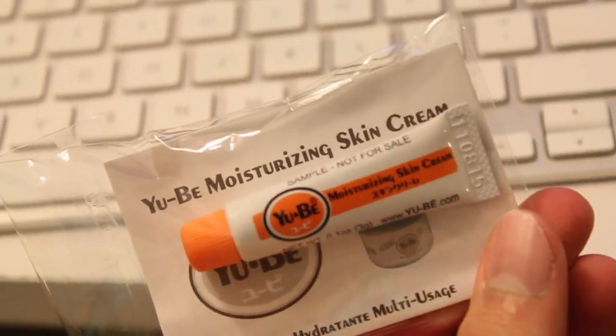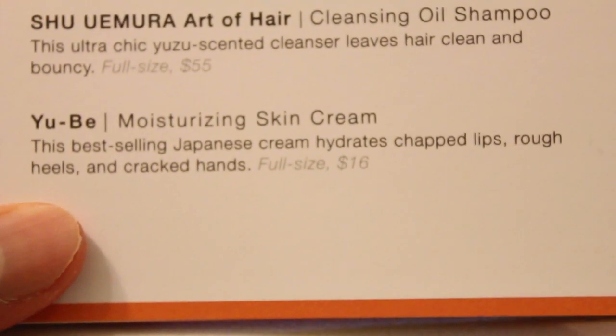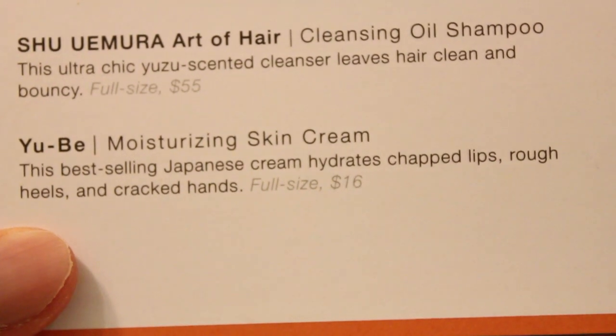And then there's the UB Moisturizing Skin Cream. This best-selling Japanese cream hydrates chapped lips, rough heels, and cracked hands. The full size is $16. And that's this little guy. I just got out of the shower, so let's see — my skin is probably dry. We'll see how moisturizing you are, UB. I'm just going to use it on my hands. It smells like Vicks Vapor Rub. It smells good, I guess, but I wouldn't want this lingering on my body or mouth. It feels good, though.